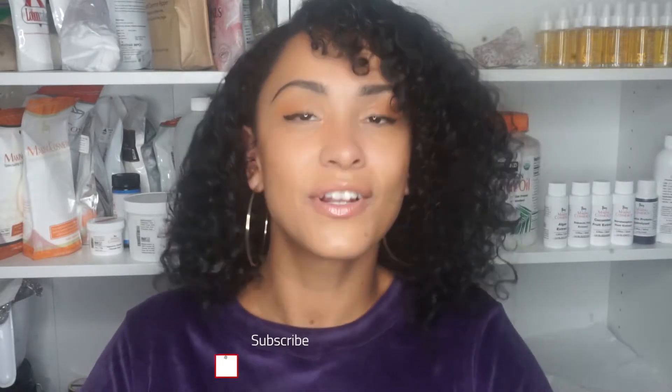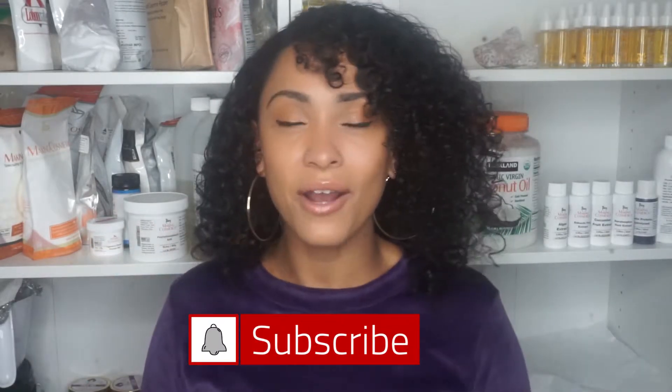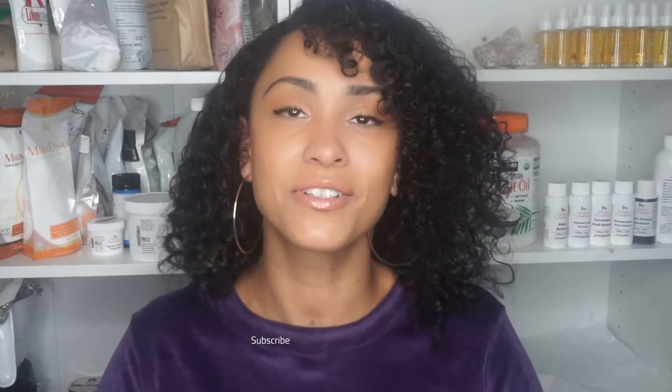If you like this video, make sure you like it and subscribe to my channel so you don't miss out on more videos like this. Check out the Boss Queen playlist for other training videos to help you start and launch your own beauty brand. Also make sure you're following me on Instagram for behind-the-scenes content and notifications about new videos and giveaways.